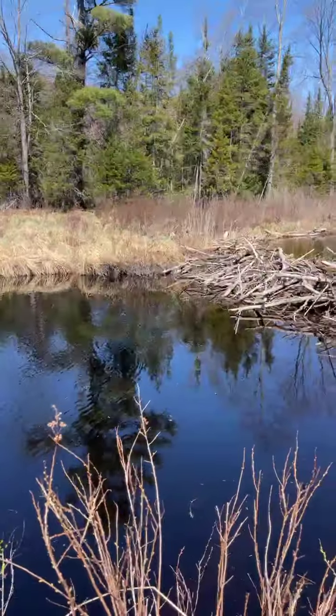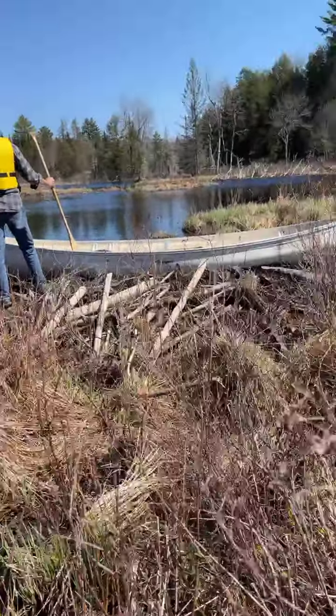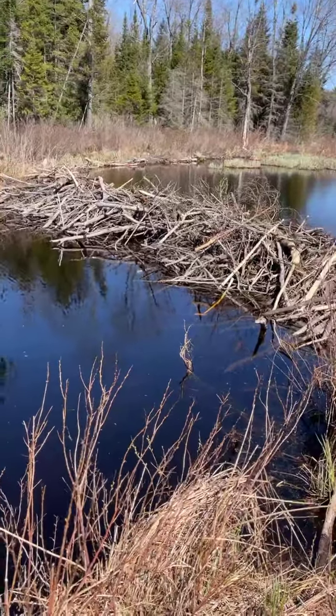I'm going to try and turn this — okay, so here's David with the canoe, and here's the beaver dam. This is the second beaver dam that we've had to cross today, so we have to get out of the canoe.